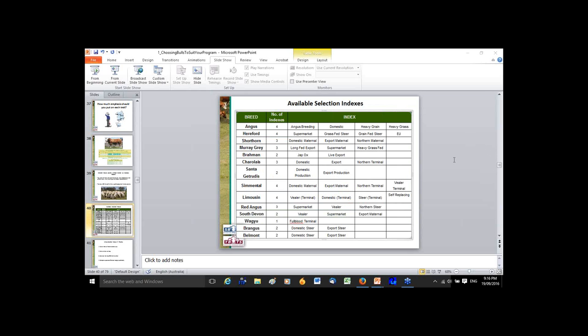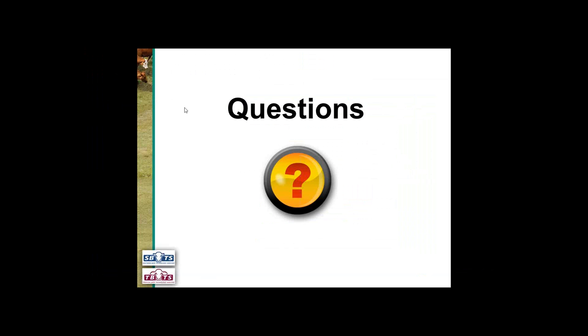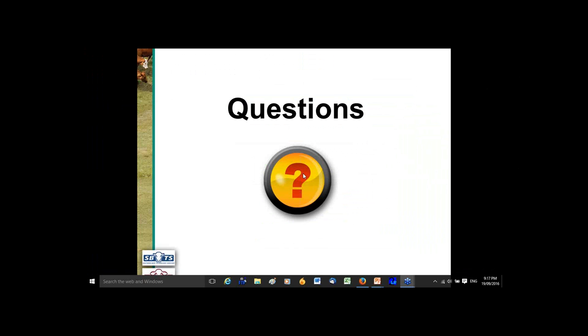If there are no more questions, we might finish the webinar there. Thank you to everyone for coming on. After the webinar finishes there will be a survey — we would really appreciate it if you could take the time to fill it in. We've run a little bit over time, so I'll close the webinar now. Thank you once again for coming on tonight. We'll see you next time.